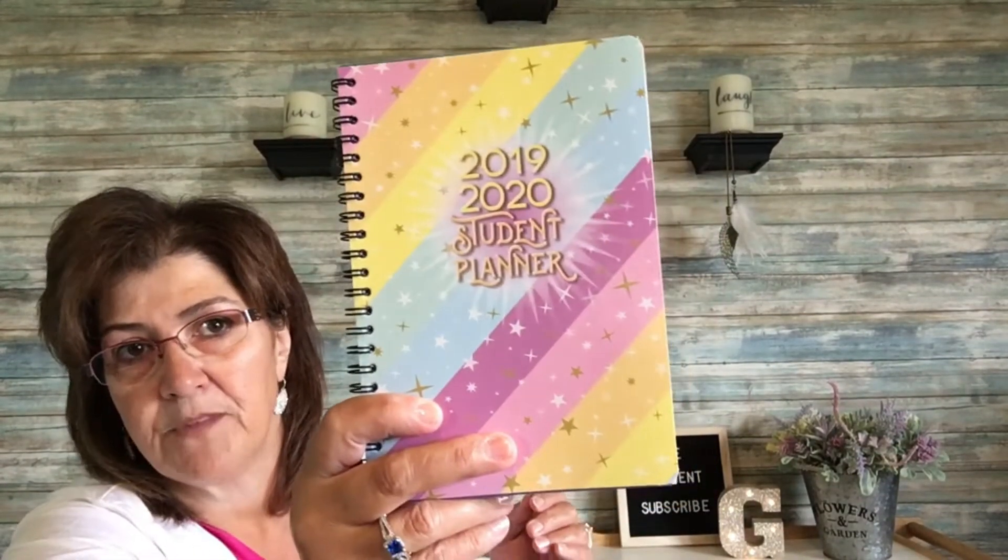And then this planner — it's a 2019-2020 student planner. I love the fun colors in it. Inside it has a little calendar, spaces for notes, and it even reminds you about holidays, which is really important for students. It goes all the way to July and August of 2020. And then this other smaller planner, like for your purse — it's a 2020-2021 two-year planner with personal information inside and calendar spaces. I love these to remind me of appointments, though I also put them in my phone. They had several other colors.